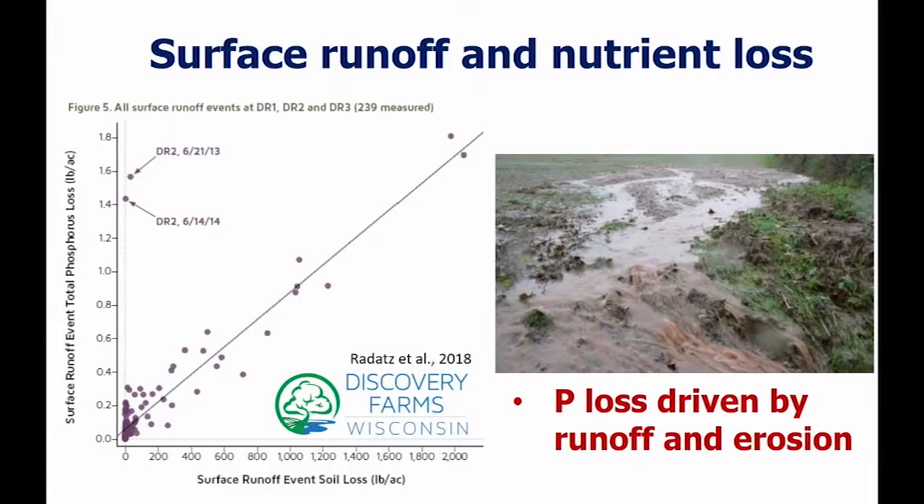With surface runoff — that's a big deal right now. We've had a lot of rain, we see a lot of water coming off fields, and this is erosion in action. When we have these concentrated flows, we're losing sediment, but what else are we losing? We're losing phosphorus. Most of the phosphorus loss from our fields is driven by erosion and surface runoff.